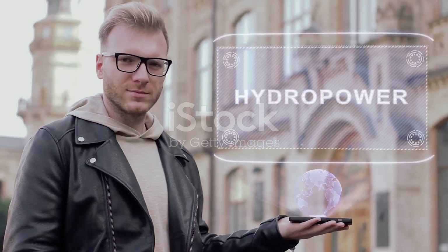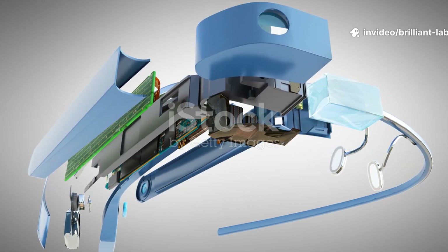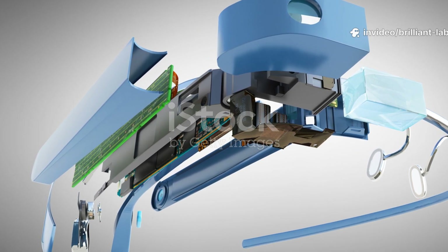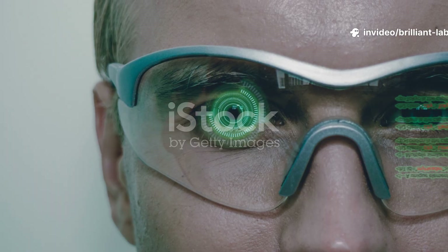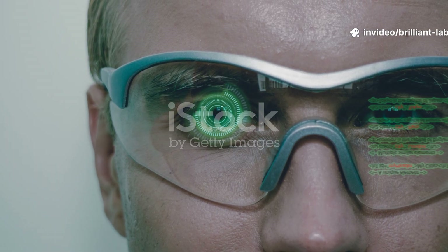At just 40 grams, Halo sports a Wayfarer design with a tiny full-color micro-OLED display projecting directly into your eye. It's powered by cutting-edge tech — optical sensors, dual mics, motion tracking, and the B1 AI chip. The standout? 14 hours of battery life, triple that of Ray-Ban Meta's 4 hours.